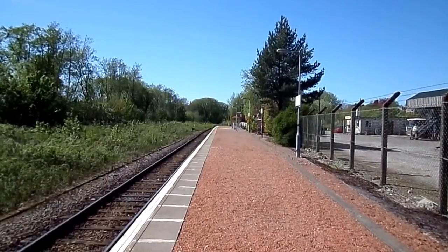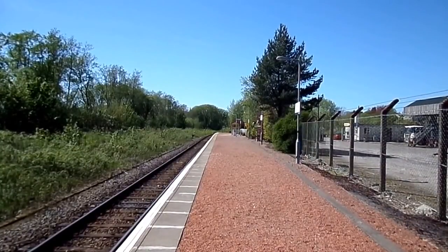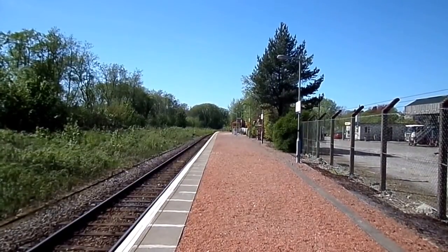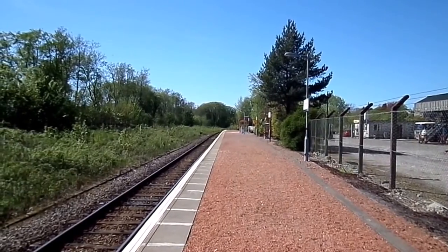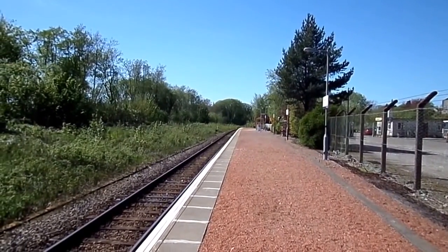In 1903 the Ballachulish branch was opened with the famous Connell Bridge, the Cantilever Bridge. It meant an expansion of the size of the station. One platform became an island platform and a bay platform was also installed.